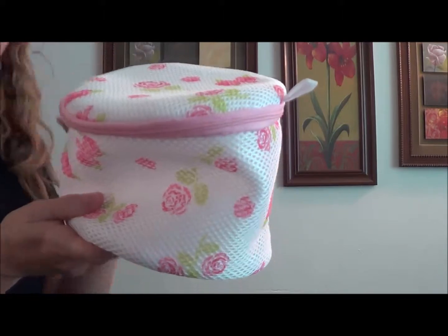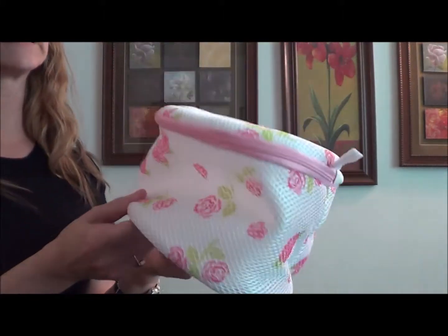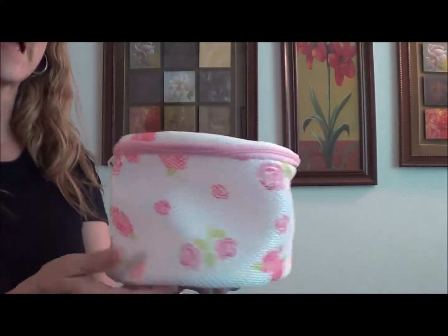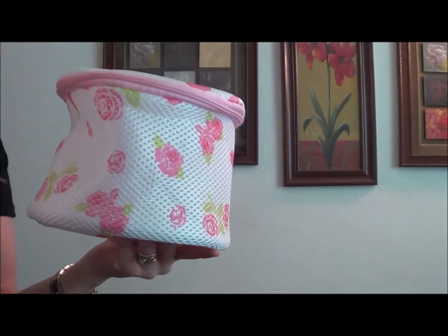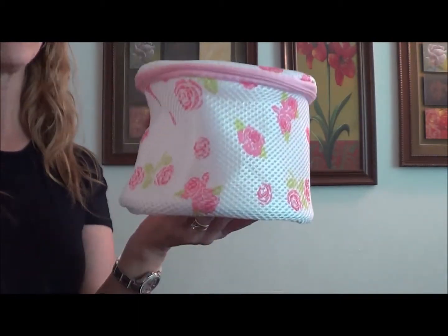All of my other bags are white, so we're constantly losing them — they get mixed in with other clothes. This one stands out because it's really pretty and has flowers all over it, so it's easy to see when I'm taking clothes out of the washer and throwing them in the dryer. So this is the Deluxe Bra Wash Bag.